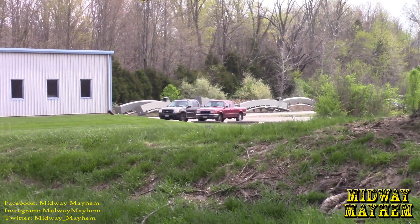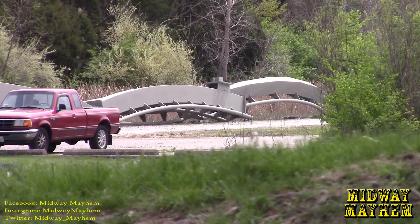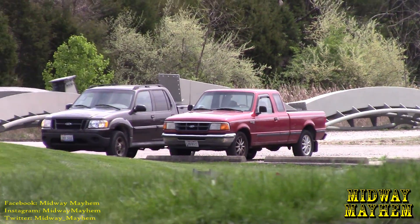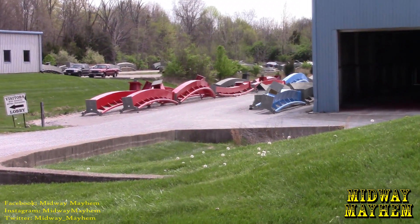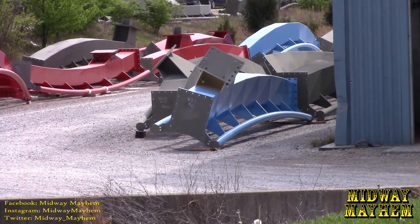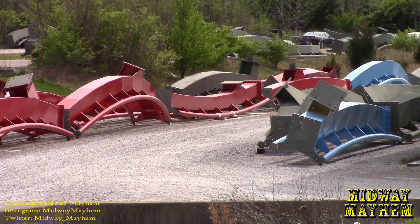A little bit further down we can see more track pieces over here, and these are unpainted — they're not rusted, they're primed. So these will soon have some paint. And then check out all these additional track pieces: more painted ones over here, like that blue one and red — tons more.